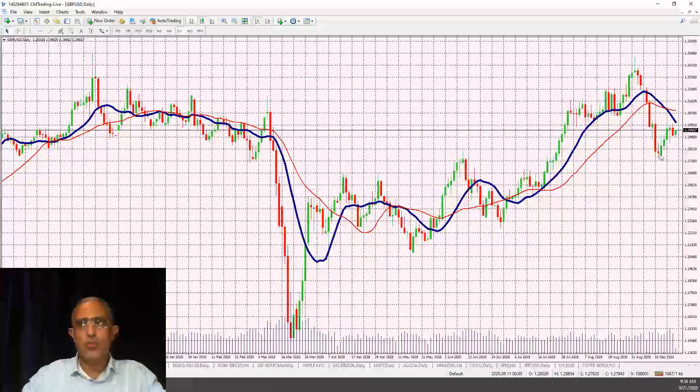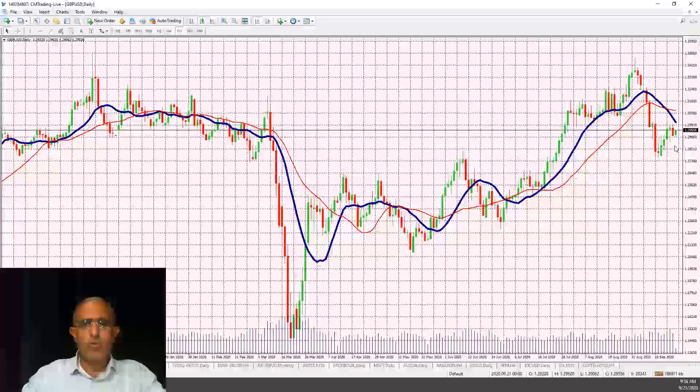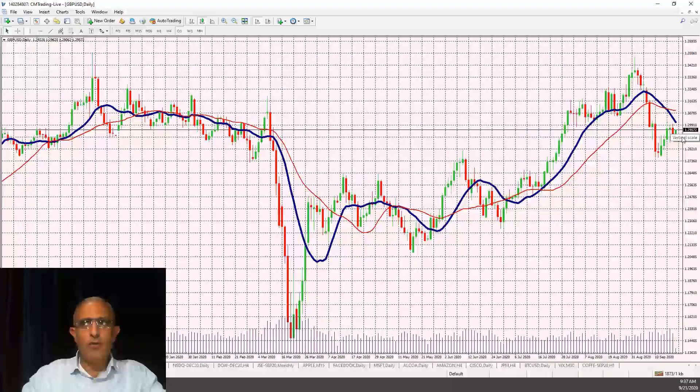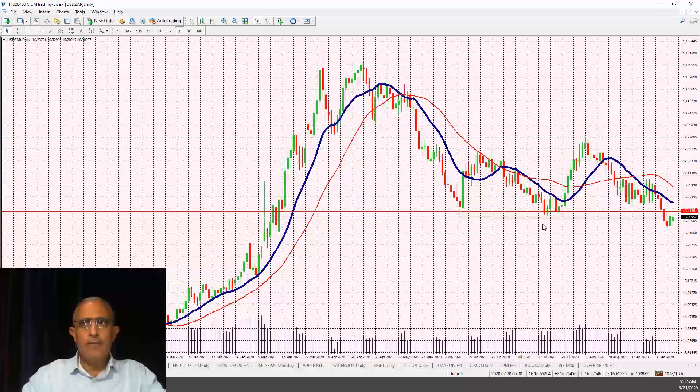The GBP/USD retraced from 1.34 down to 1.27 and is now trading at 1.29. With that said, this may be an area for a further retracement after this little bounce. Now looking at the USD/RAND.